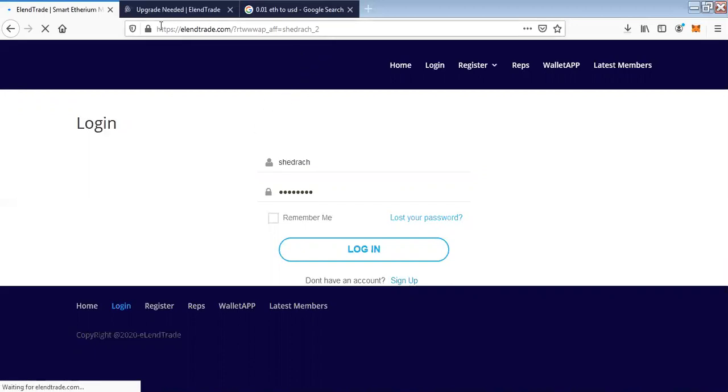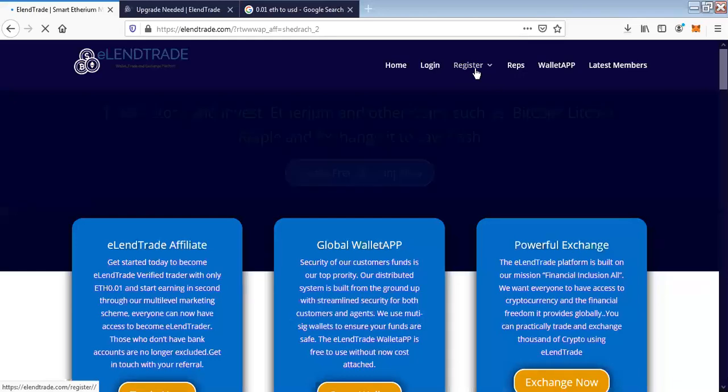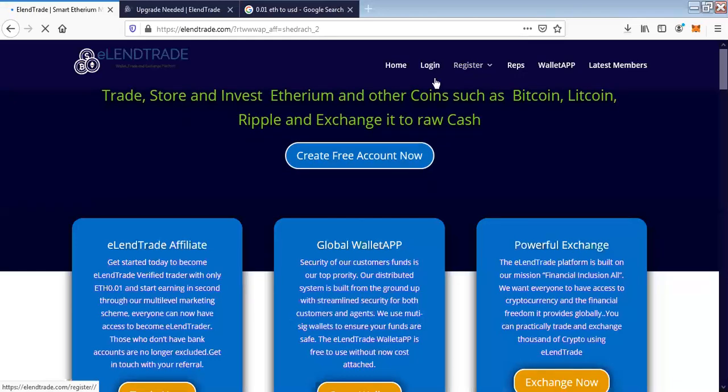I've just loaded the link. When I load this link, I simply do the next step which is to click on Register. Everybody has to come in first as a free member on the platform. Being a free member means you have an account on ElenTrade for free. Once I load the referral link — which simply means the person that invited me — I click on Register.